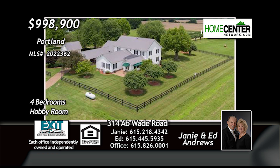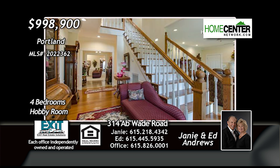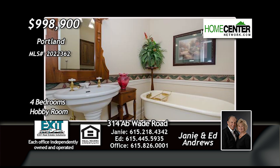The pictures tell the story of this magnificent two-story colonial estate in Portland on 17 beautiful acres. With over 5,000 square feet of luxury living space, this amazing home includes four bedrooms, including two master suites, four full baths, and two half baths.